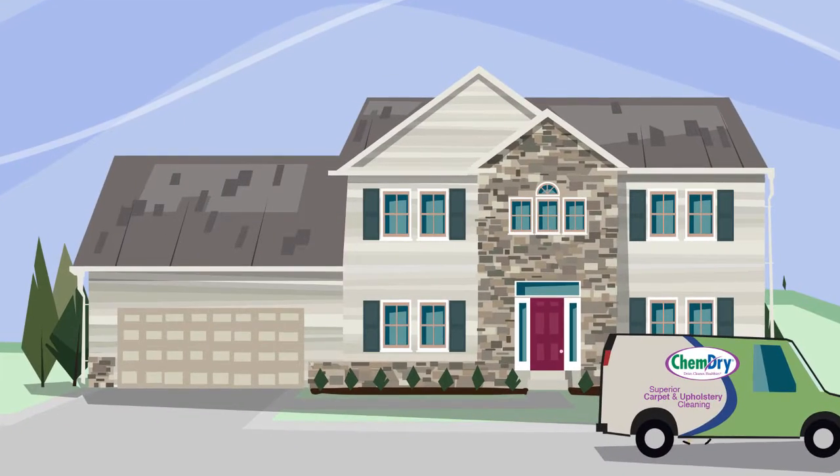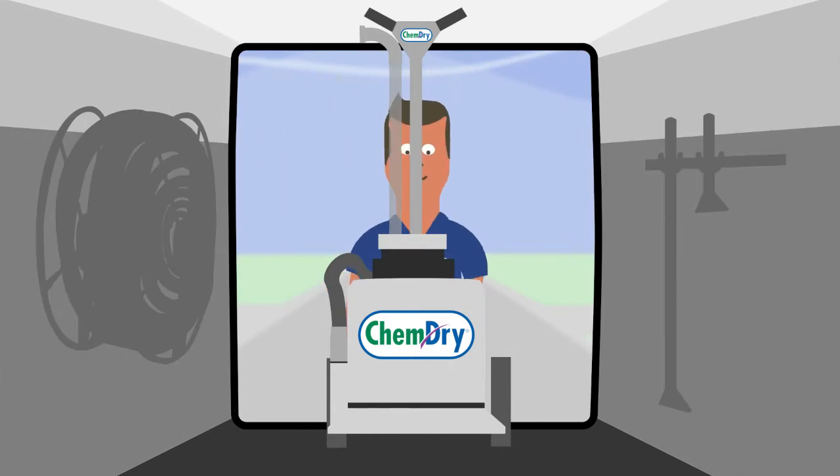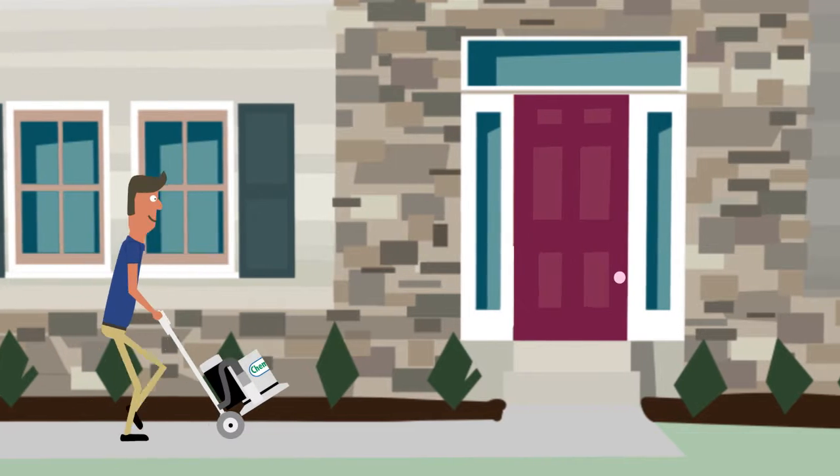When it's time to clean your carpets, choose ChemDry for a deeper, longer-lasting clean and a healthier home.